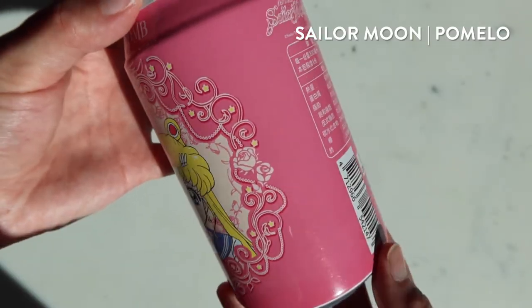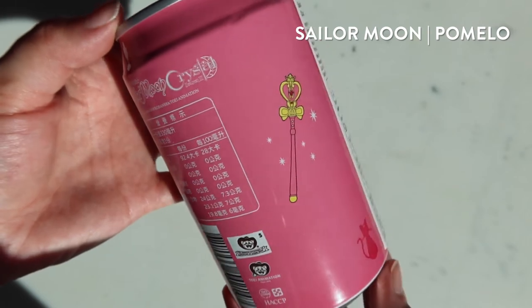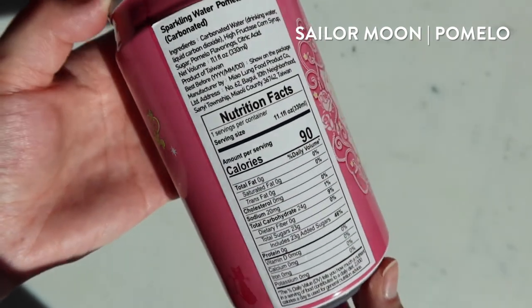Next is Sailor Moon and she's the last one — she's a pomelo flavor. It smells like melon. I like that one. It tastes like... you know that spray — you sprayed that thing in there? I don't think it tastes like that to me. I like it.